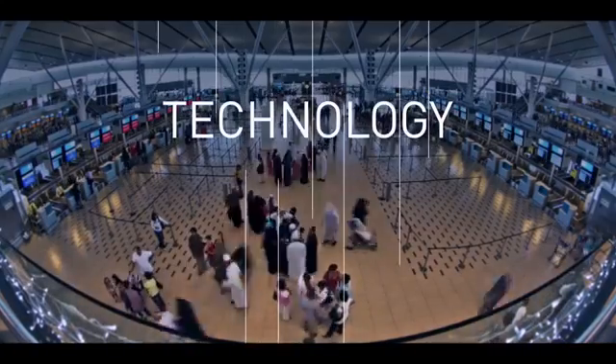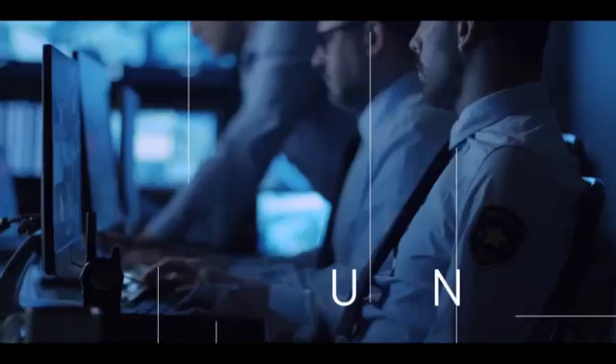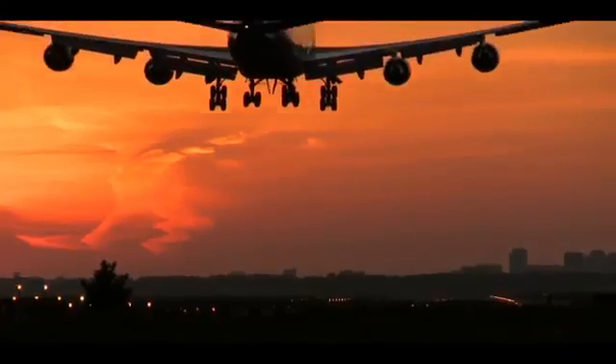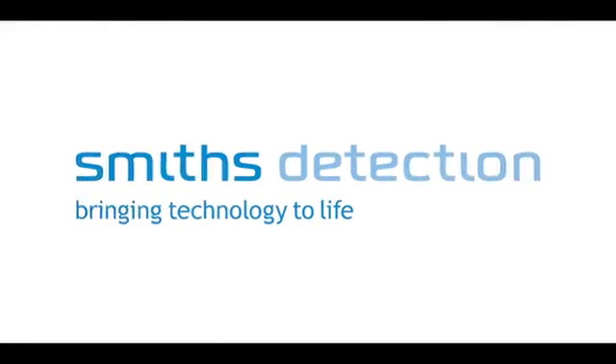Technology without the proper integration is just a machine. Technology properly utilized is a solution. Smith's Detection, the solutions provider, bringing technology to life.